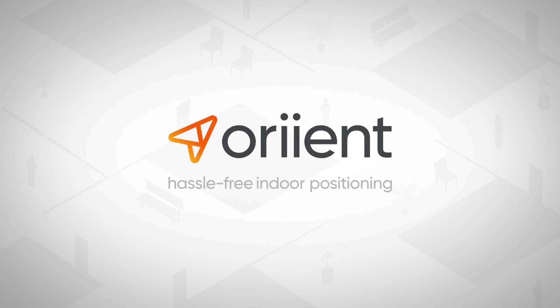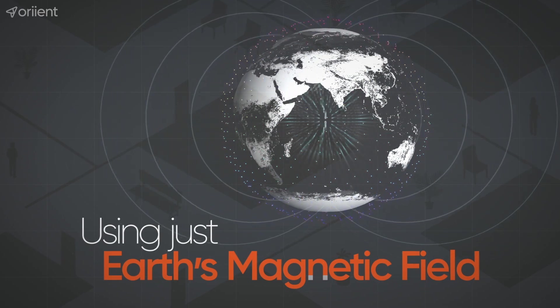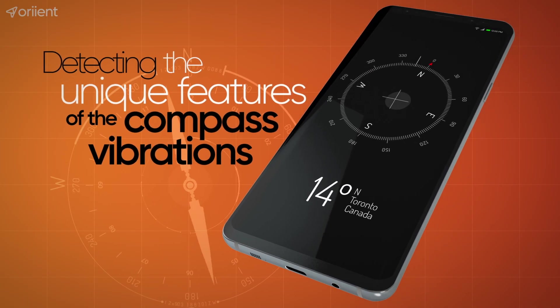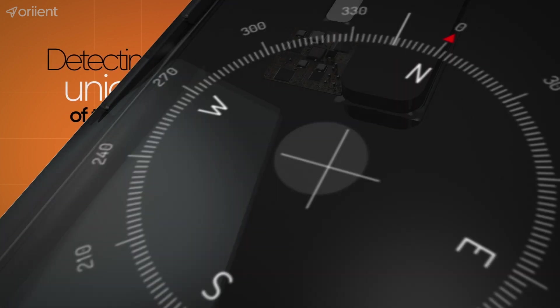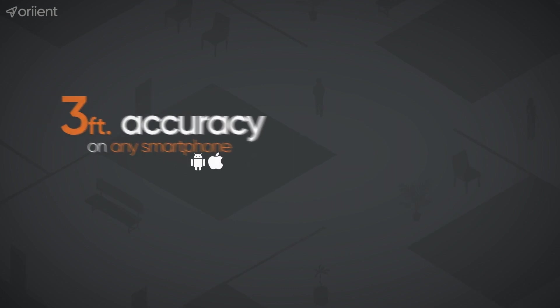Orient's solution works using something that already exists all around us — Earth's magnetic field. Everything you need is already inside your smartphone. The compass in your phone helps locate your position, allowing it to achieve unparalleled location accuracy.